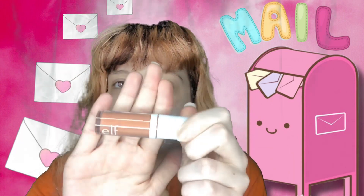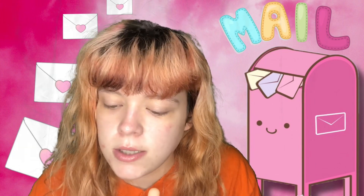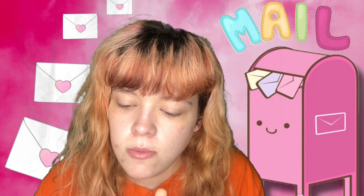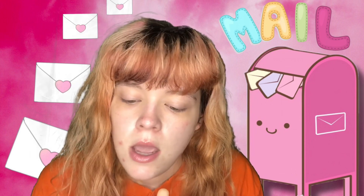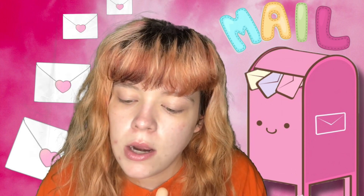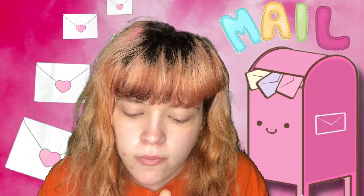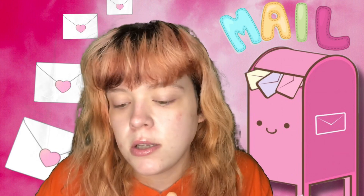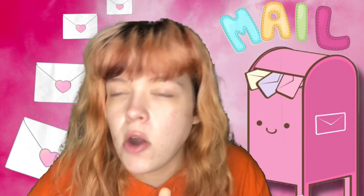Here's what it looks like out of the package. There's an applicator inside to help apply it. It's vegan and cruelty-free, which is always on the e.l.f. packaging, and it has long-lasting color and a dewy finish. I love the Camo line — this is a liquid blush, just in case y'all didn't know.